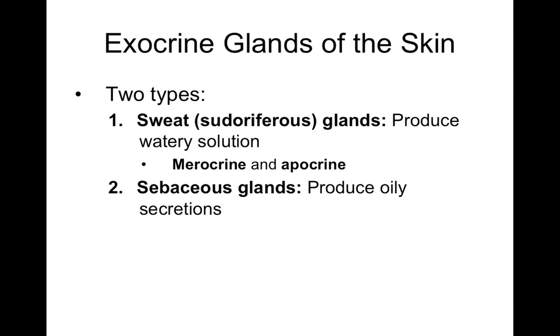For most conditions, there's a blend of genetic and environmental factors. There are two types of exocrine glands in the skin: sweat glands (pseudoriferous glands) and sebaceous glands. Sweat glands produce a more watery solution. The function of sweat is temperature regulation — it cools you down. There are two types of sweat glands: merocrine and apocrine.